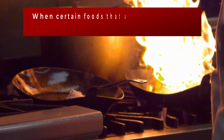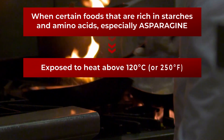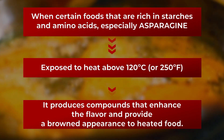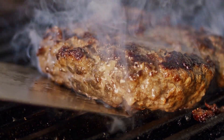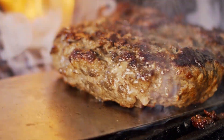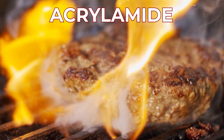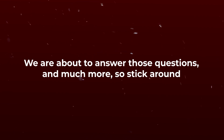Here's how it works. When certain foods are rich in starches and amino acids, especially the amino acid asparagine, are exposed to heat above 120 degrees Celsius or 250 degrees Fahrenheit, it produces several compounds, including some that give the heated food more complex flavors and an inviting brown hue. But if the food stays at this high heat for a prolonged period, the asparagine will react with the starchy sugars and another unintended compound will form — that being acrylamide. The higher the temperature and the longer the cooking or baking time, the more acrylamide is likely to be created.